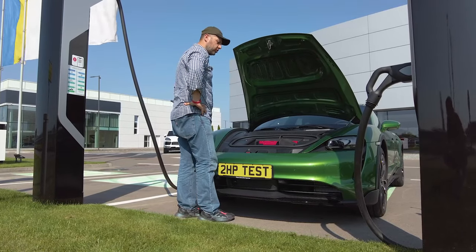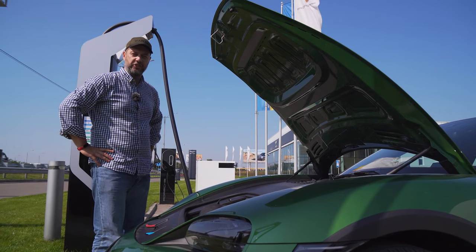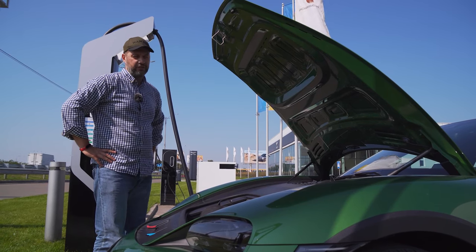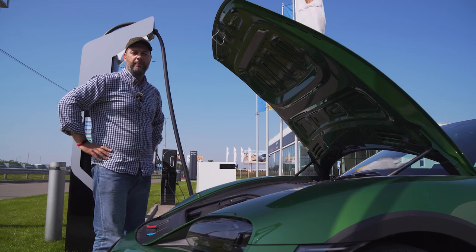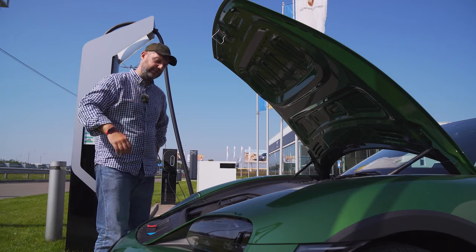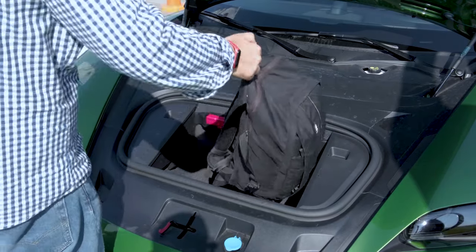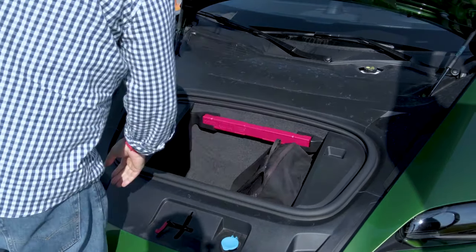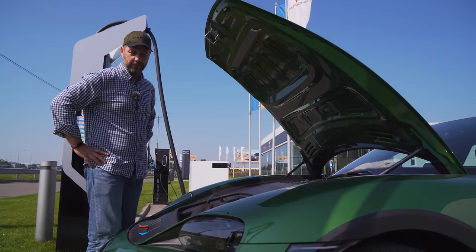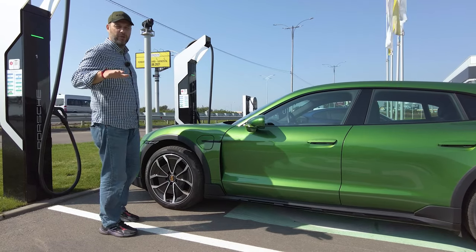This trunk is deep — it can easily accommodate a suitcase for a flight on an airplane, the kind you take into the cabin. Here's my backpack to show you the depth of the trunk, and in this trunk at least two such backpacks can fit. In general, traveling with the Taycan, you can build a serious relationship.